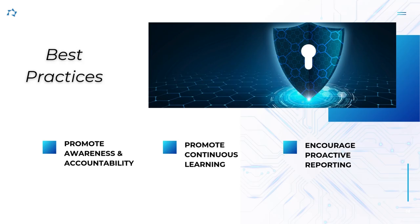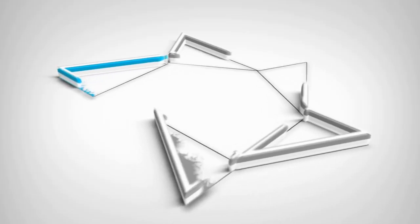Foster a culture of security. Instill a culture of cybersecurity awareness and accountability throughout the organization. Encourage proactive reporting of security incidents, promote continuous learning, and reward those employees who adhere to this new culture of cybersecurity.